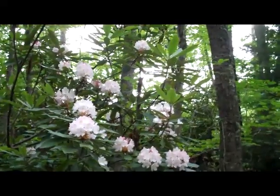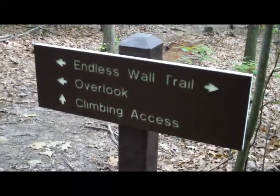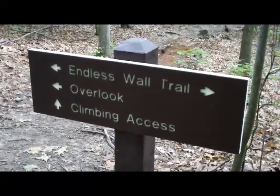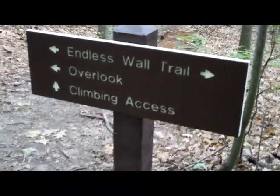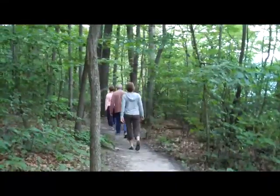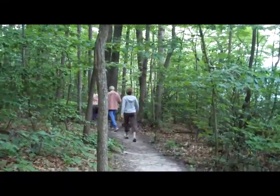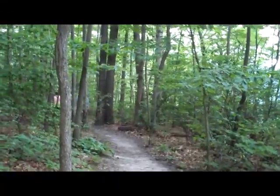Fern Creek Trail, Endless Wall Trail. New River Gorge. So it took us 20 minutes to go from the parking lot to the Endless Wall Trail sign here. Climbing access and overlook — we're going to keep going to the overlook. 20 minutes of walking with fat and old people. You don't have to be an athlete to come out here.